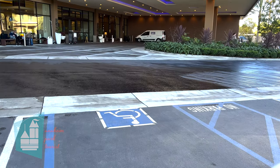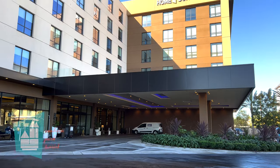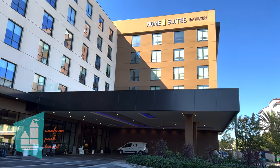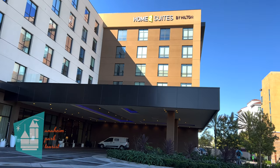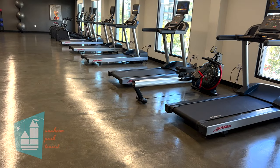Hey everyone, welcome to Anaheim Park Tourist. In today's video, we are sharing the amenities at Home 2 Suites. We thought it'd be best to make a separate video because Home 2 Suites has so many great amenities. Let's go ahead and jump right into the first one, which is the gymnasium.